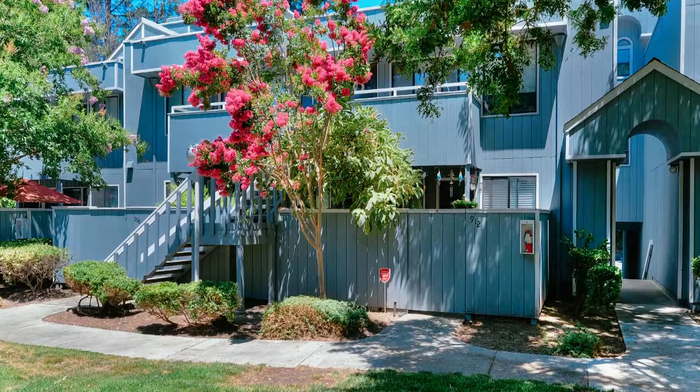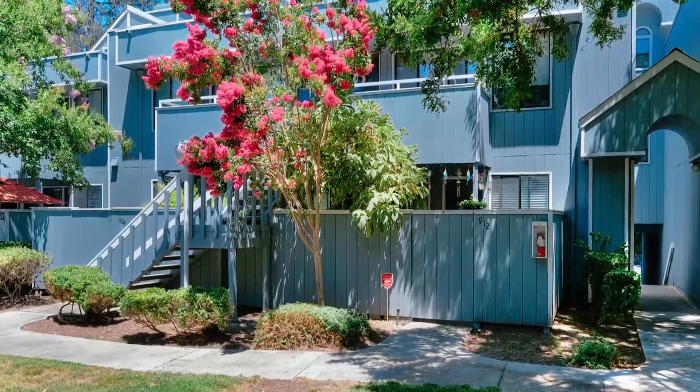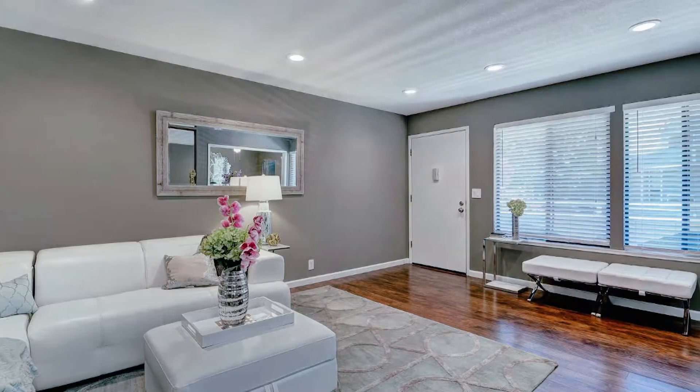Hi, my name is Rusty Popp with Intero Real Estate Services and I'm sitting at 910 La Barbera Drive in San Jose. This is an awesome split-level two-bedroom, two-bath condo that's really been updated quite a bit in the last year and a half.